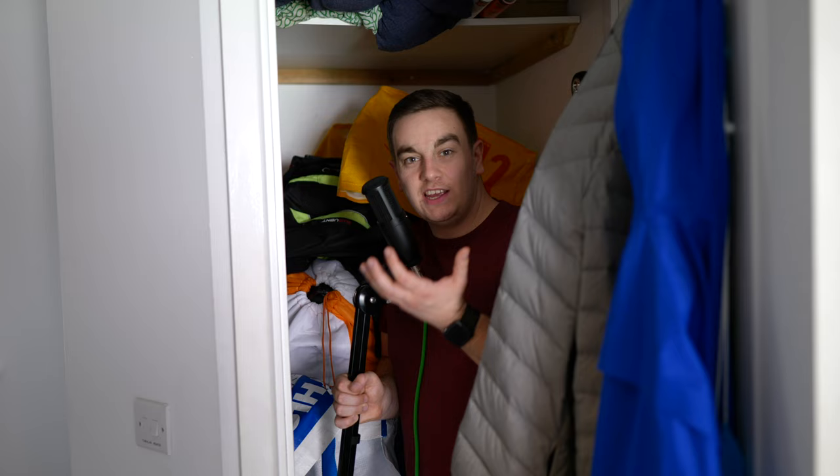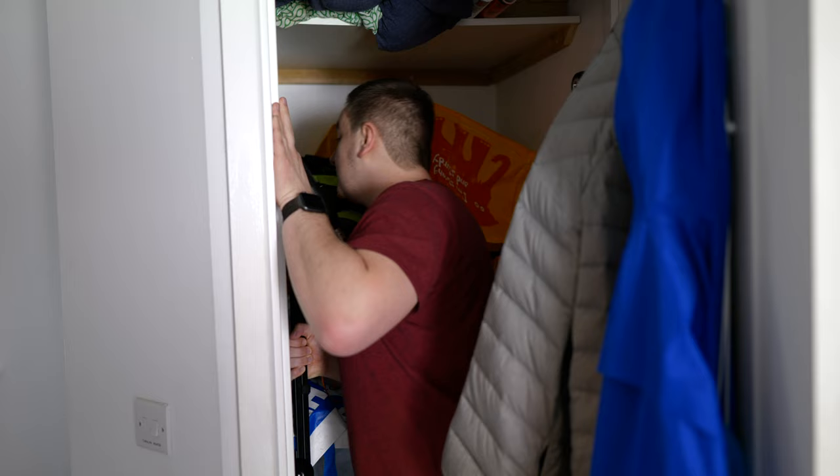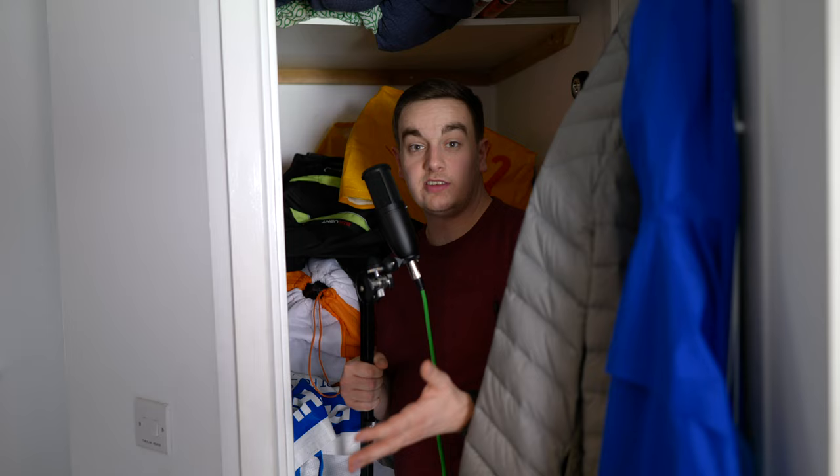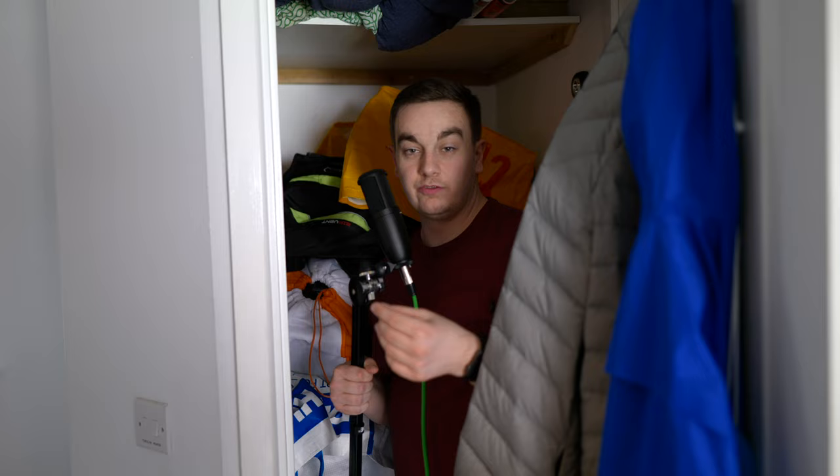You can really hear the difference a well-treated room makes to the sound of this microphone. If I go deeper into the cupboard it just sounds fantastic. So if you've got this kind of setup I'd highly recommend getting a condenser microphone. One thing you will need to consider with condenser microphones is they do need phantom power. The Blue Yeti has this built in via the USB port.